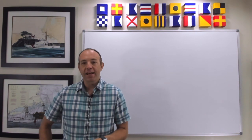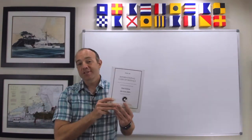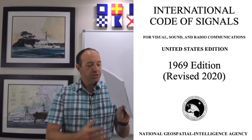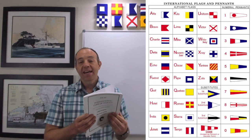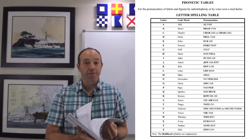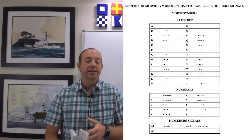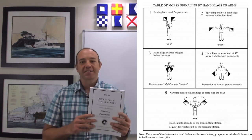Different organizations and nations might have different guidance on flag etiquette. But a great resource for questions about flags is Publication 102, put out by the U.S. National Geospatial Intelligence Agency. It answers all kinds of questions about flags and other types of signaling, such as flashing light signaling, radio signaling, sound signaling, and flag signaling.